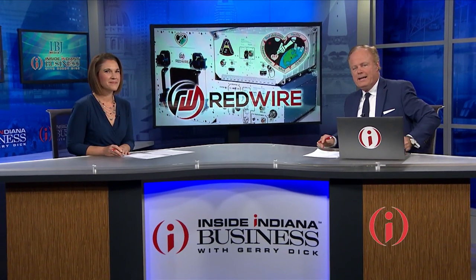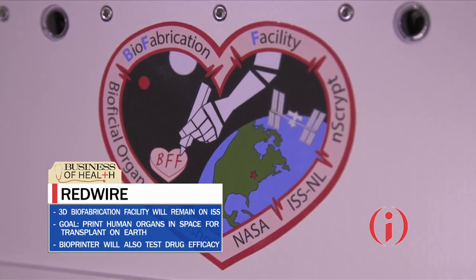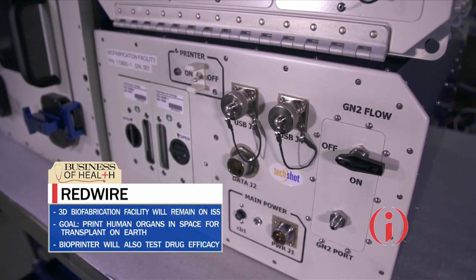Business of Health reporter Kylie Valletta here with more. This is not your average 3-D printer. The Biofabrication Facility — BFF for short — prints human tissue in space for a variety of issues. The bioprinter is an all-Hoosier effort in southern Indiana at Redwire, formerly TechShot.